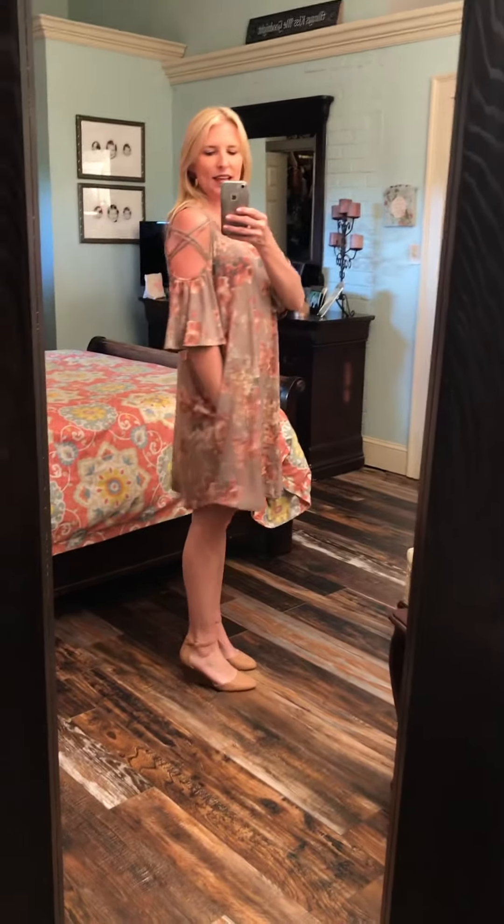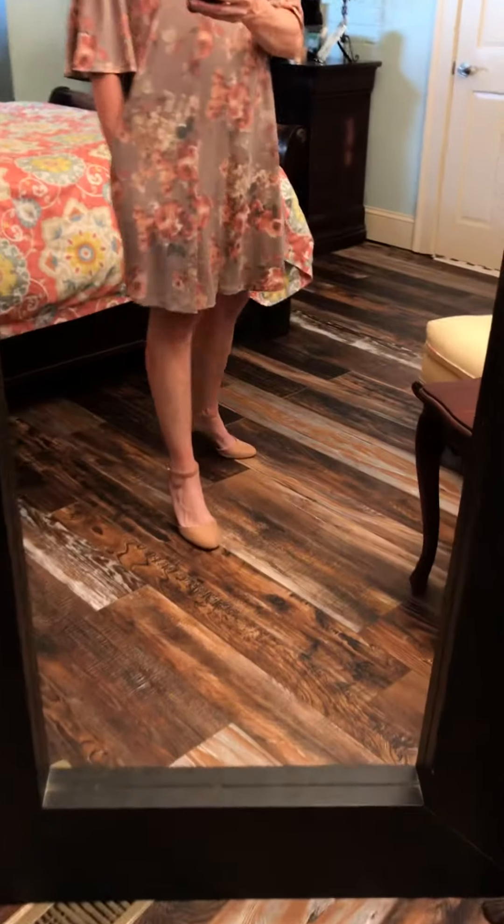Loving this length. I did dress it up with a little wedge flat, which makes it a little dressier. You could wear this to work or anywhere important that you need to dress up. I also had it on with a little flat sandal. But you could certainly wear this casual with flip flops, open toe wedges, or a flat sandal.